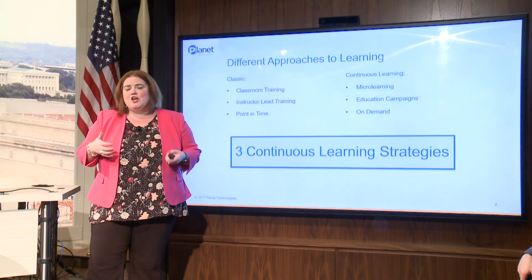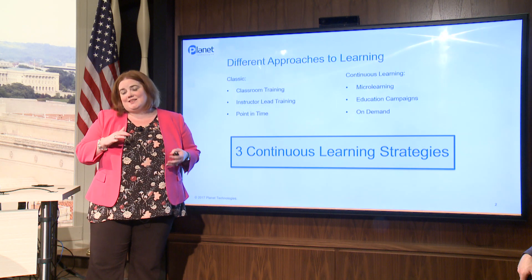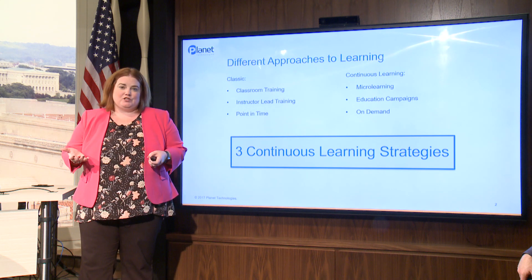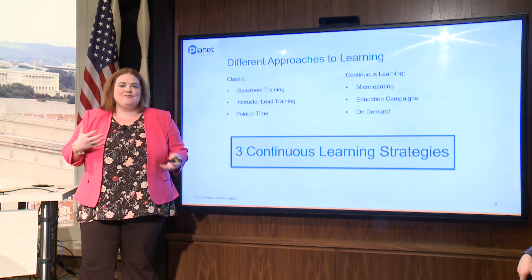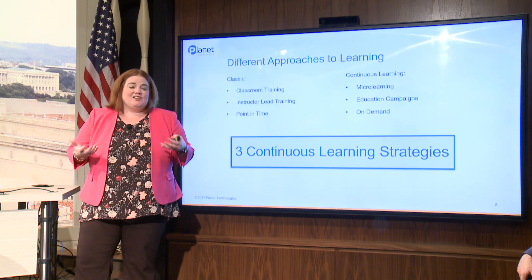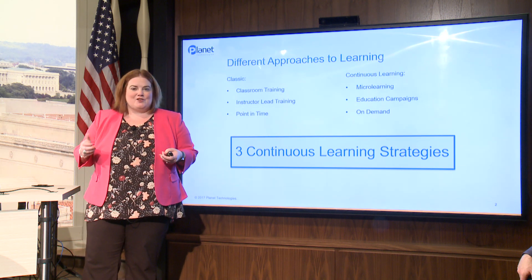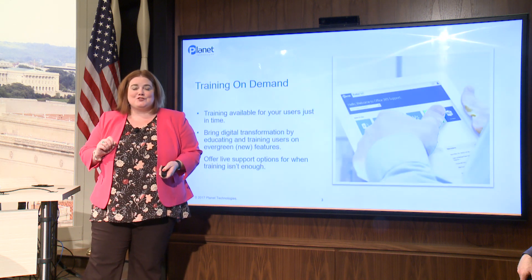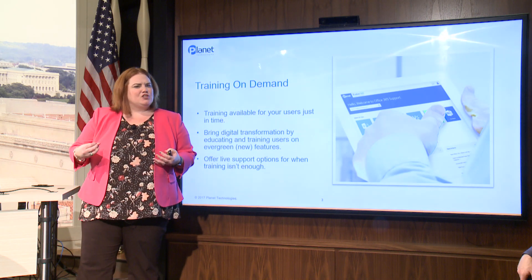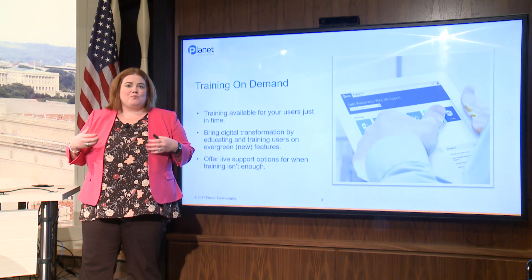What we wanted to talk about today are just three continuous learning strategies — three things we have seen successfully implemented across many customers that have really taken them from a classic learning approach to a continuous learning approach. There are probably many more strategies, and everything we share you really need to tweak to match your organization. The first one we're going to look at is training on demand. People want to get access to training right when they need it.